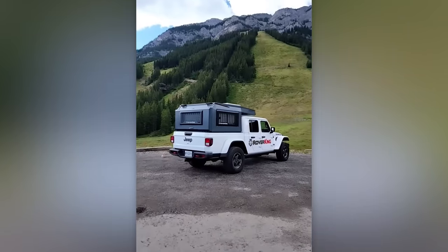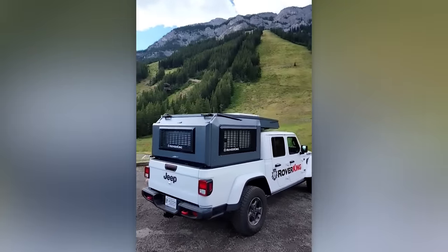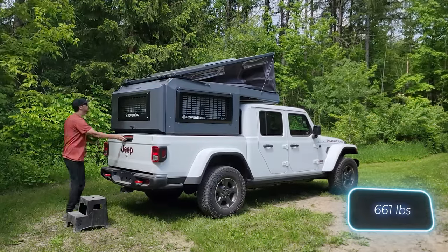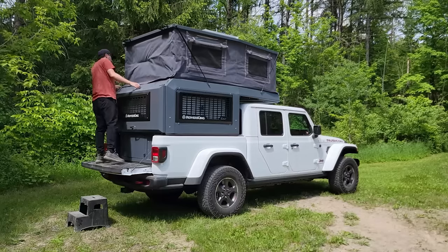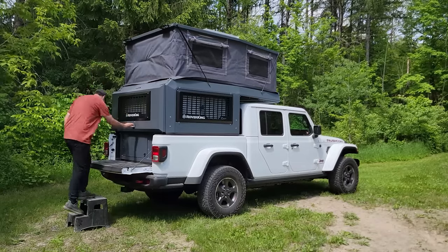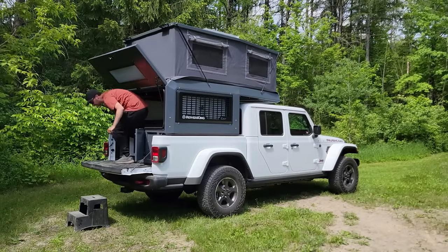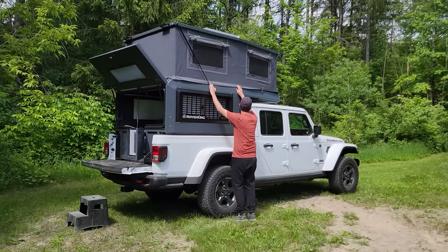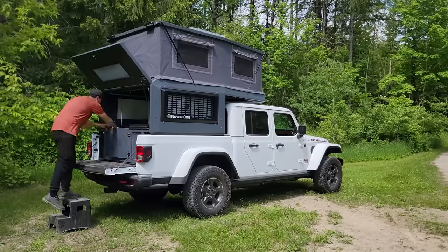The creators of Rover King aimed to transform vehicles like the Jeep Gladiator and Toyota Tacoma into campers. Rover King is a gray system installed on the truck bed. Its basic version weighs less than 300 kilograms but conceals beds for three or four people as well as a dining area. Since Rover King is thermally insulated, you can go on vacation all year round. The optional premium package includes a solar panel, LED lighting, USB ports, and other extras.